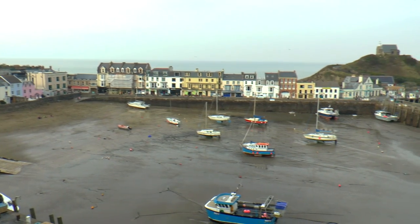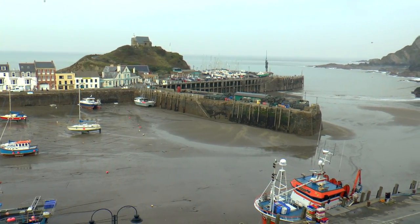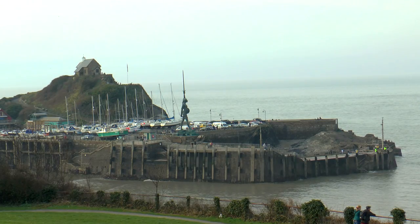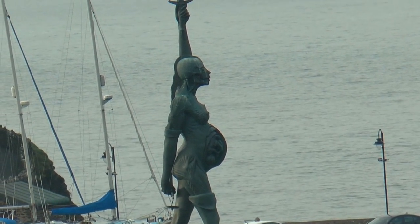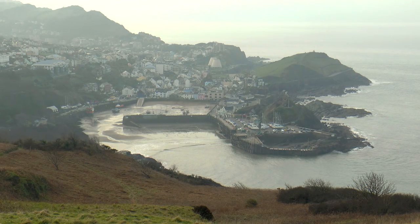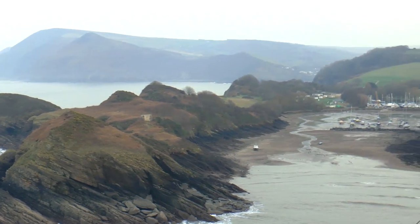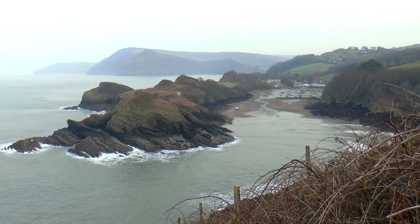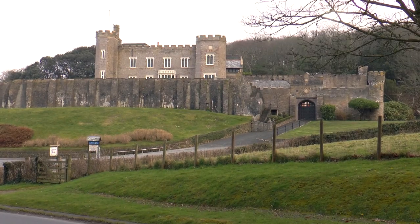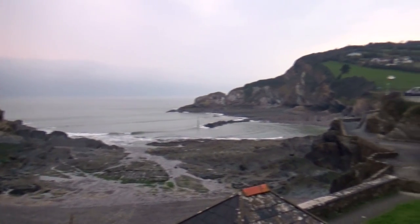Ilfracombe has a quaint little harbour, which is also home to Verity, a huge sculpture by Damien Hirst. The climb out of Ilfracombe is an endurance, but the views of the town behind us are worth the climb, as are the views of Watermouth Bay a little further on. Passing Watermouth and its castle, we soon arrive at Coombe Martin Bay, thus completing the North Devon section of the coast from Marsland Mouth to Coombe Martin.